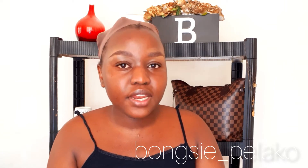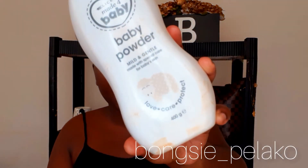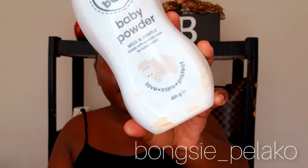The next thing you need to do is apply your powder on your face so that your face can be mattified and ready for the foundation. This helps the foundation to be clearly applied and look flawless. The powder I use most is baby powder from Clicks — it acts as a translucent powder, it really mattifies my face, and I love using it.